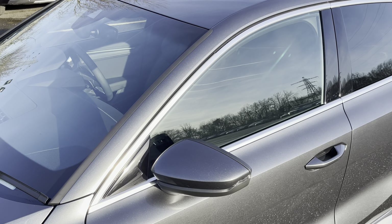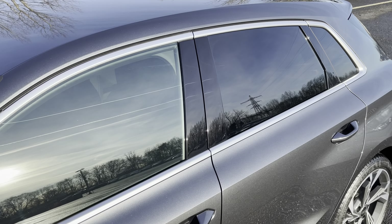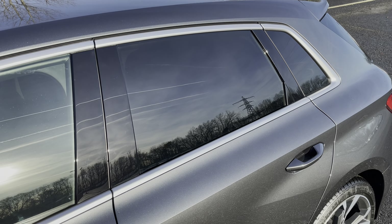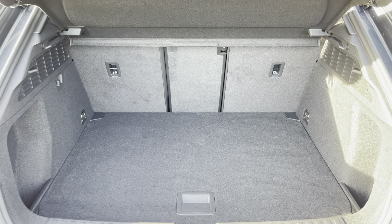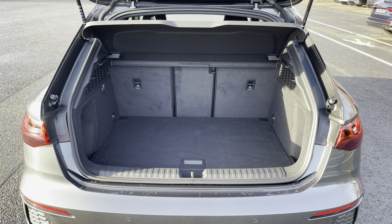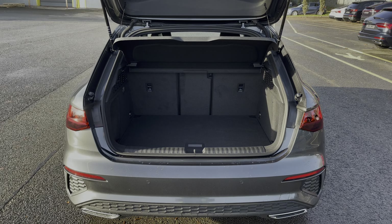Starting at the front of the car we have the striking LED headlights providing high quality illumination. Around the side we have the optional 18 inch 5-Y-spoke design graphite grey alloy wheels, while there's body coloured door mirrors and aluminium window trims for a sleek yet stylish look, with the rear privacy glass ensuring extra security for your rear seat passengers.